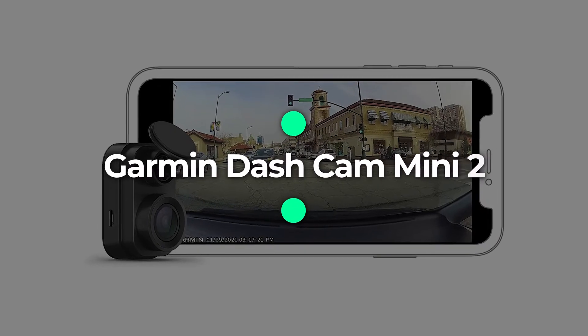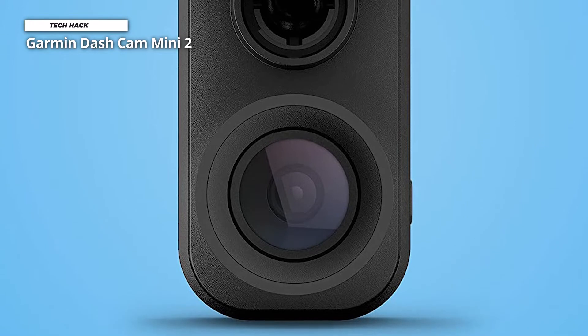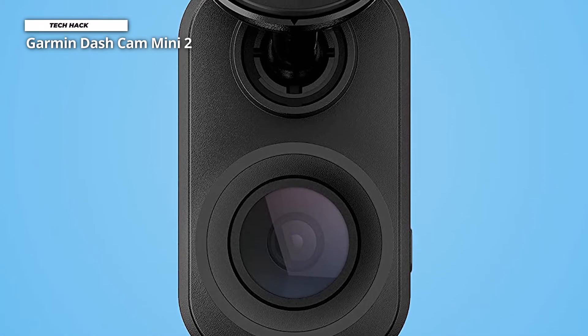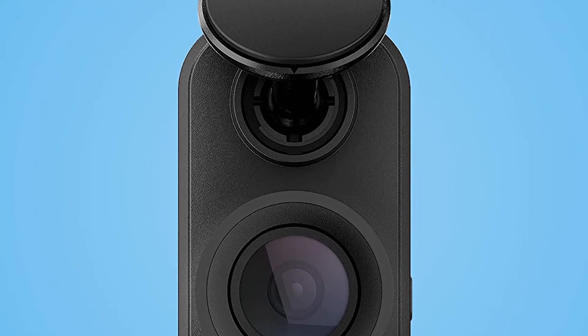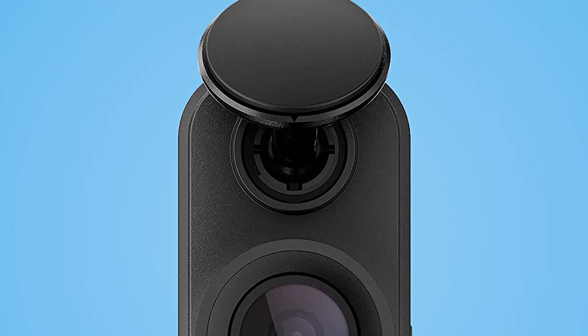Number 1: Garmin Dash Cam Mini 2. The Garmin Dash Cam Mini 2 is a versatile beast, packing voice control, vault storage, and Wi-Fi connectivity in a compact body. Despite lacking a display, this inconspicuous dash cam has a lot to offer drivers.